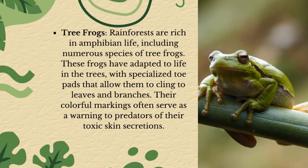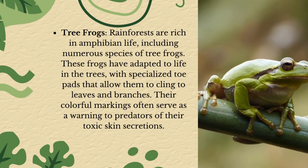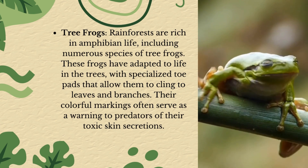Tree frogs! Rainforests are rich in amphibian life, including numerous species of tree frogs. These frogs have adapted to life in the trees, with specialized toe pads that allow them to cling to leaves and branches. Their colorful markings often serve as a warning to predators of their toxic skin.